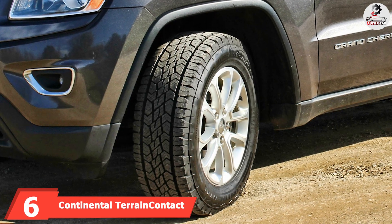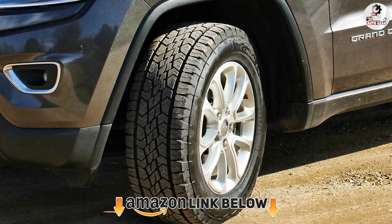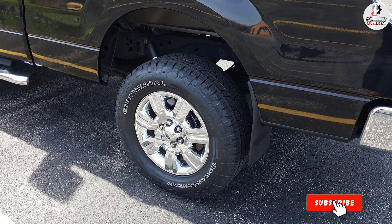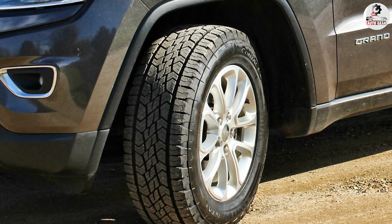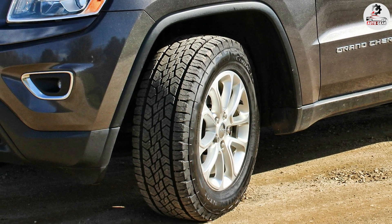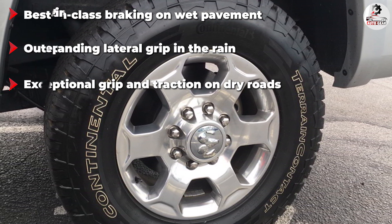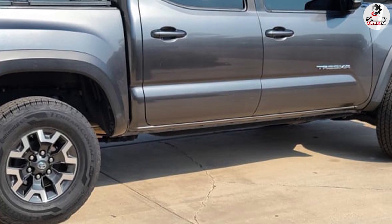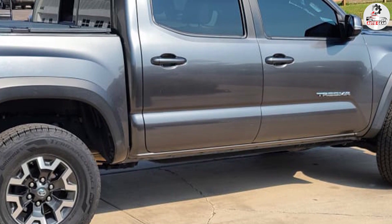The number six position is dominated by the Continental TerrainContact H/T. The TerrainContact H/T is easily the best light truck tire for people who don't go off-roading frequently, as it provides the best traction and drivability in all climates. Notably, it is the best highway all-season tire in wet conditions, providing exceptional acceleration traction and best-in-class braking. Its wet handling is a notch above the competition. It also provides outstanding grip and traction on dry roads with balanced handling and strong braking. On top of that, the TerrainContact H/T is very capable on snow — packed snow traction is best in the category, with the quickest acceleration and shortest stopping distances. This model is even usable on ice, something that can't be said about most highway all-season tires.